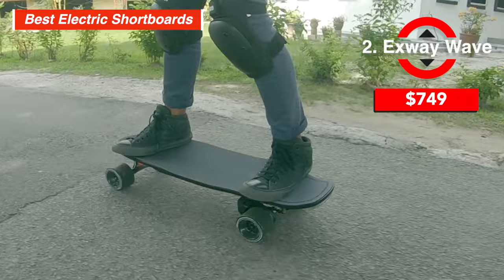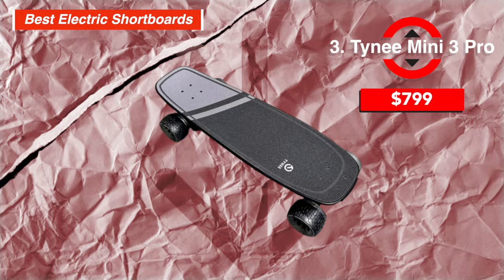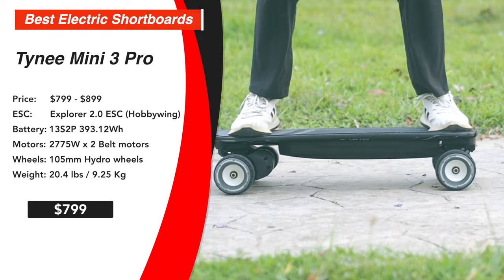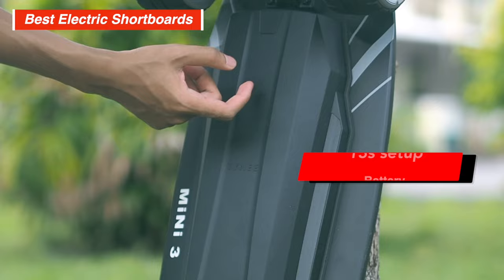Now, if you're looking for a board with extra power, you should get the $799 Tiny Mini 3 Pro. It's not necessarily practical to go for over-the-top power with a 30-inch deck, but the Tiny Mini 3 Pro is that crazy board with crazy power, and it is a lot of fun. As is often the case with Tiny, the Mini 3 Pro packs a lot of specs. The highlight is definitely the dual 2,775-watt belt motors and the 13S battery setup — everybody who rode the board will tell you this delivers a big punch.